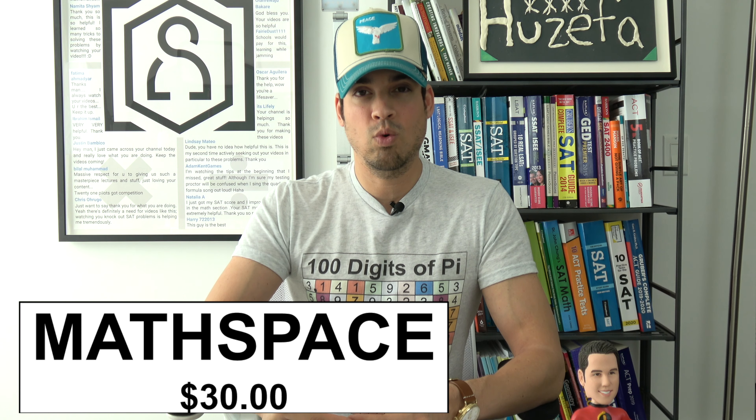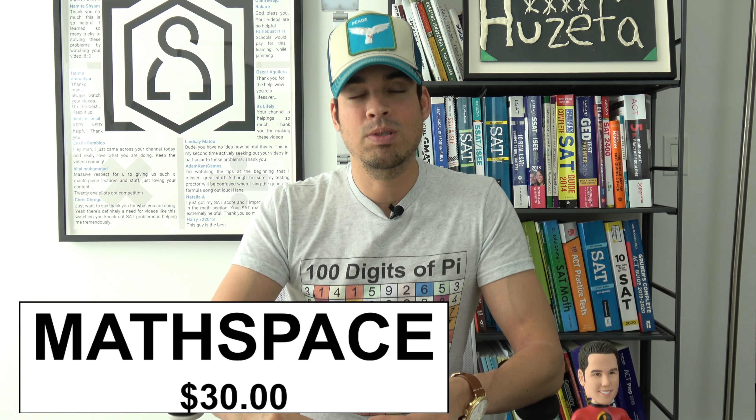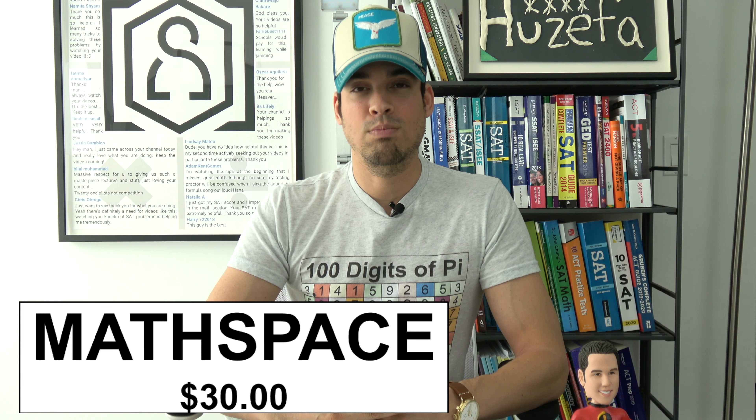Another added benefit of Mathspace is that it also allows you to complete work in steps versus just submitting a final answer. I think that really helps students build the habit of properly showing their work when they are completing complex problems.